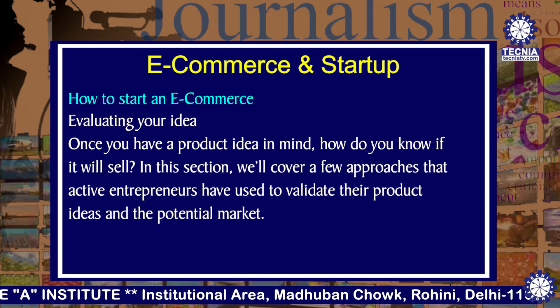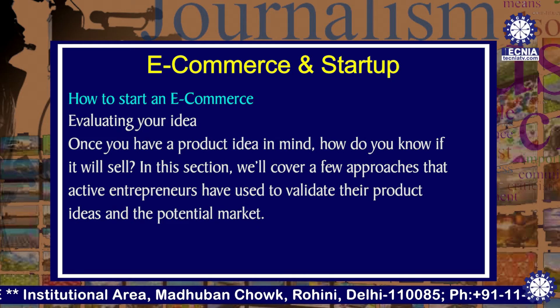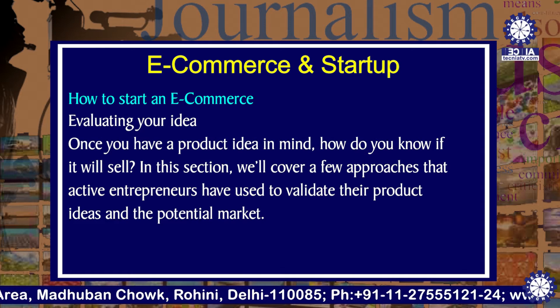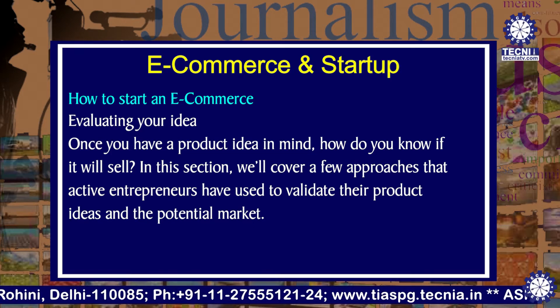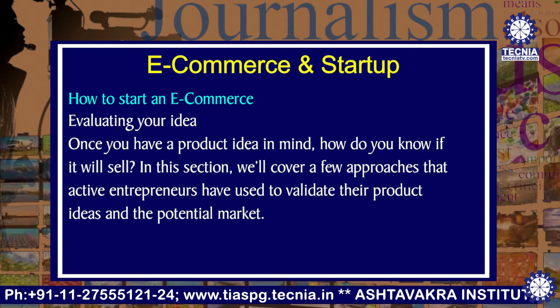The first thing is to evaluate your idea. Once you have a product idea in mind, how do you know if it is a selling idea or not? I'll cover a few approaches that active entrepreneurs have used to validate their product ideas and the potential market.